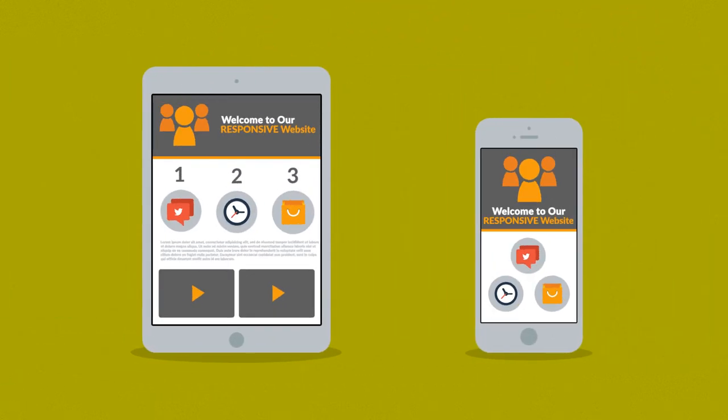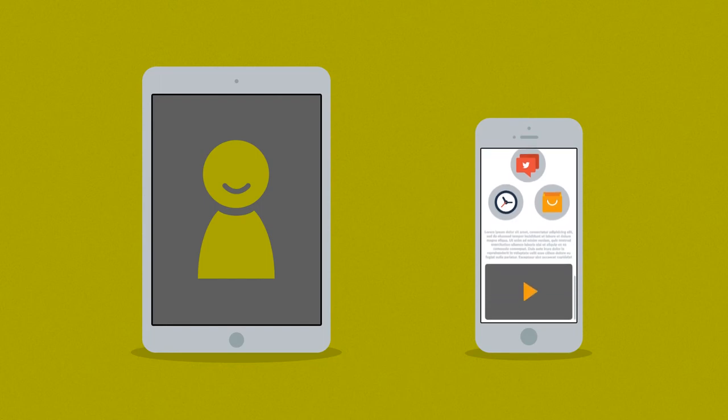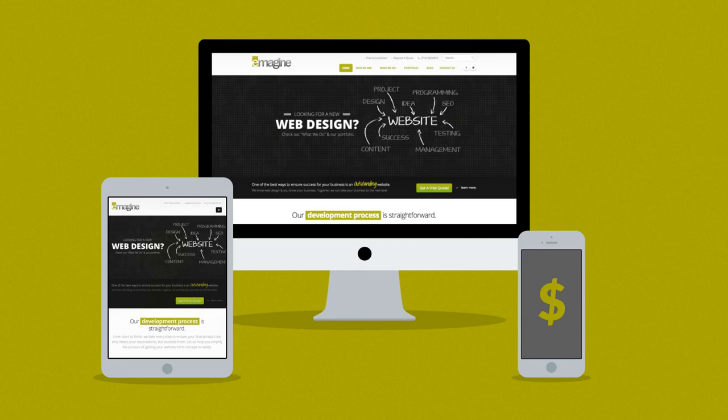This way, you'll get more happy visitors, which also leads to more happy customers. Interested in responsive design? Want a responsive website for your business? Well, that's something we can definitely help you with. Contact us today.